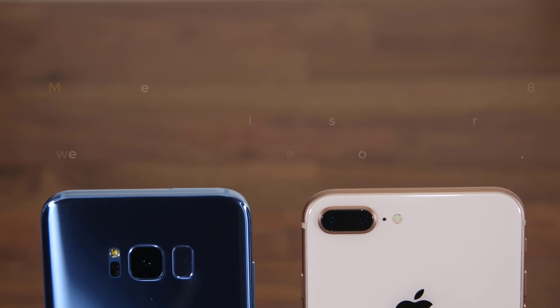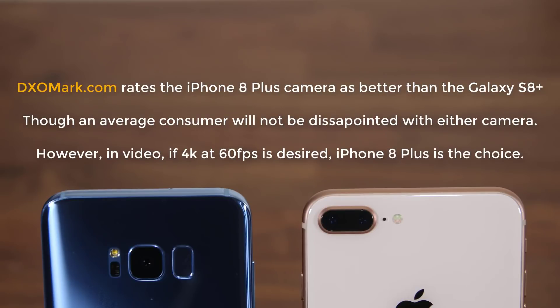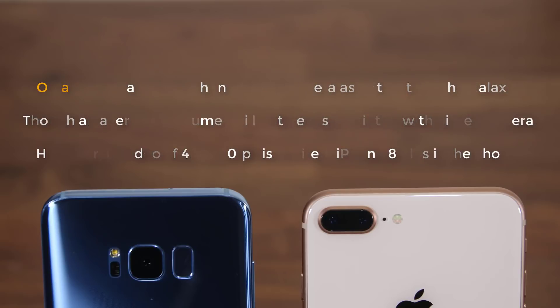Both front cameras are great for selfies and video conferencing. So what's the camera verdict? If you're an average consumer, you'll be satisfied with either one — these are both world-class smartphone cameras. However, the iPhone runs the advantage here due to its better video recording options, though whether an average consumer will use those options is up for debate.